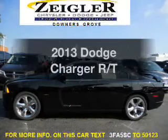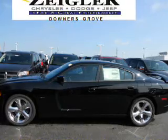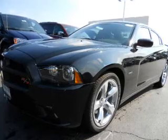Get noticed in this 2013 Dodge Charger. If you're looking for a first-rate auto, this one could be yours today. With a powerful 8-cylinder engine, the powertrain includes rear-wheel drive, driven by a 5-speed automatic transmission.